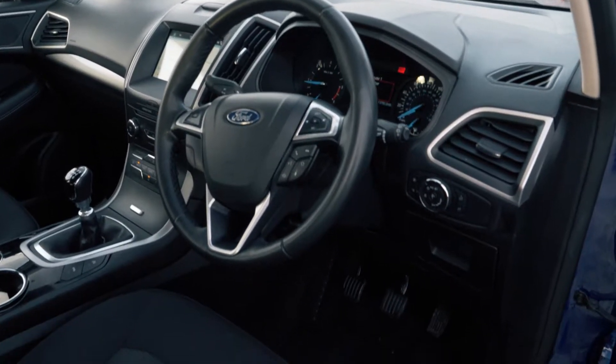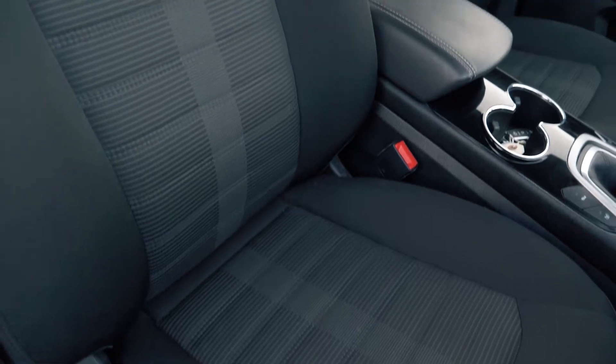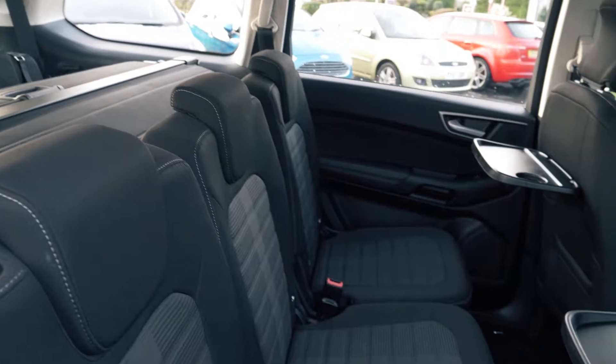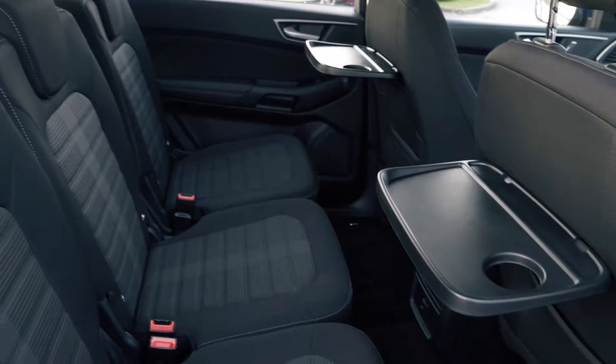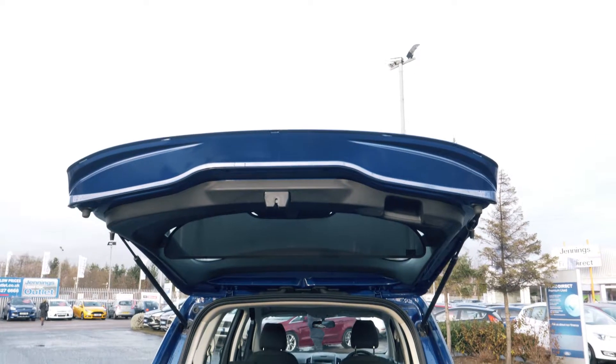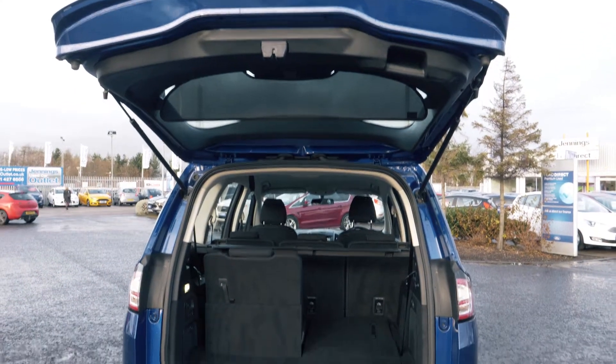Inside the vehicle, it's lovely and spacious, both in the front and in the back. Back passengers also get tray tables and electronically controlled windows. There's also tonnes of room in the boot, but you could add extra seats if you want to.